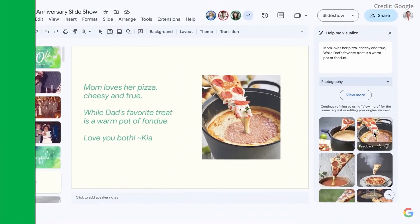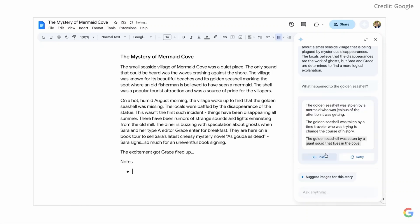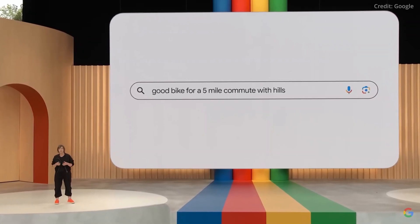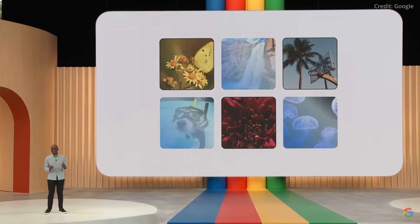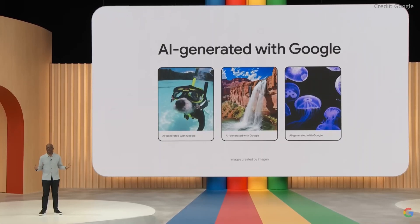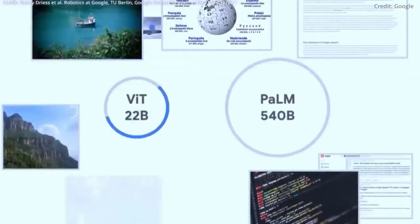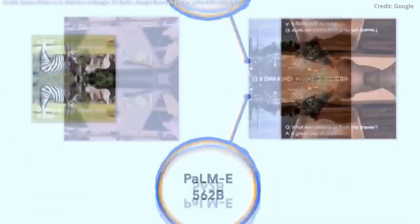As we stand on the precipice of these monumental advancements, the tech world holds its breath. Will Stubbs enhance the creativity of UX designers, or does it portend a future where their role is fundamentally altered? How will Gemini's multimodality shape our digital interactions? These leaked features, each significant in its own right, come together to paint a picture of a future where AI is not just a tool, but a collaborator, a creator, and a catalyst for innovation. While the anticipation builds for their official release, one thing is unequivocally clear: Google will not be left behind in the race towards artificial general intelligence.